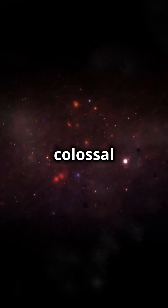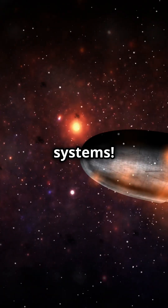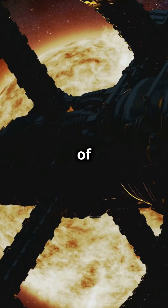Have you ever heard of stellar engines? These colossal structures could one day move entire star systems. The Shkadov thruster, or a Class A engine, is one of the many types of stellar engines.